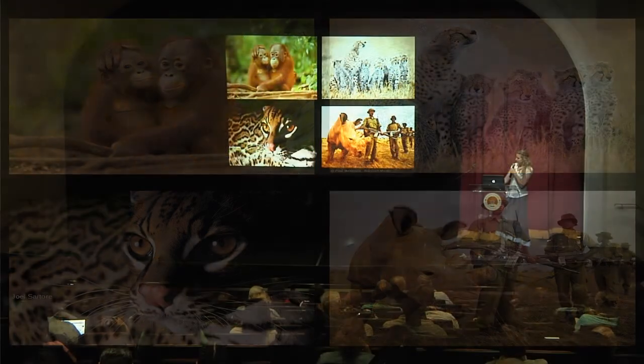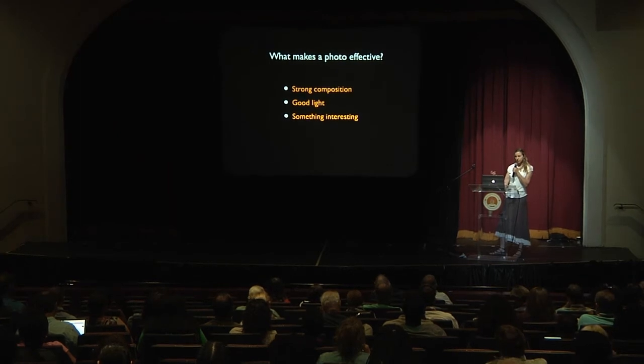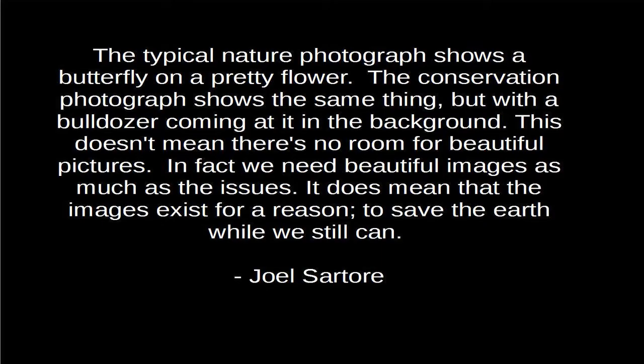The stronger photos — what do they have in common? The things that make a photo effective are strong composition, good light, and something interesting going on. For me, it's often about capturing the relationships between animals, whether within a family or across species. There's a famous National Geographic photographer and member of the International League of Conservation Photographers, Joel Sartore, whom conservation photographers really cite as the best descriptor of conservation photography. He says: 'The typical nature photograph shows a butterfly on a pretty flower. The conservation photograph shows the same thing, but with a bulldozer coming at it in the background.' This doesn't mean there's no room for beautiful pictures — we need beautiful images as much as the issues — but it does mean that the images exist for a reason: to save the earth while we still can.